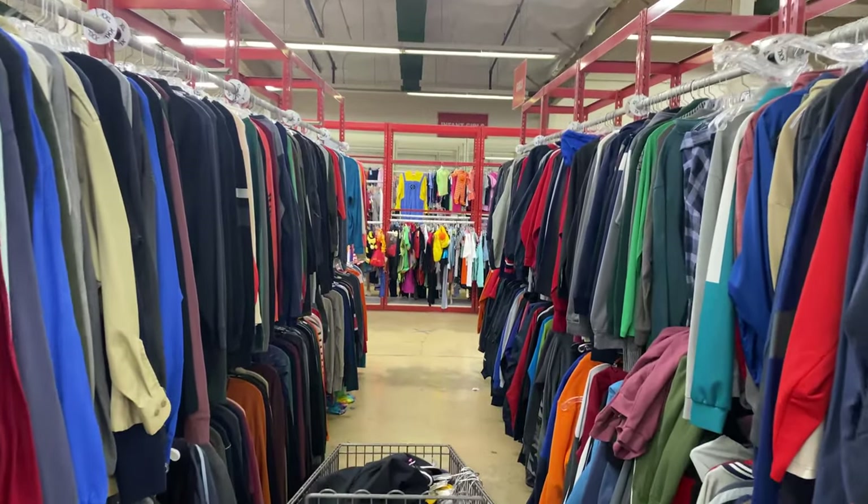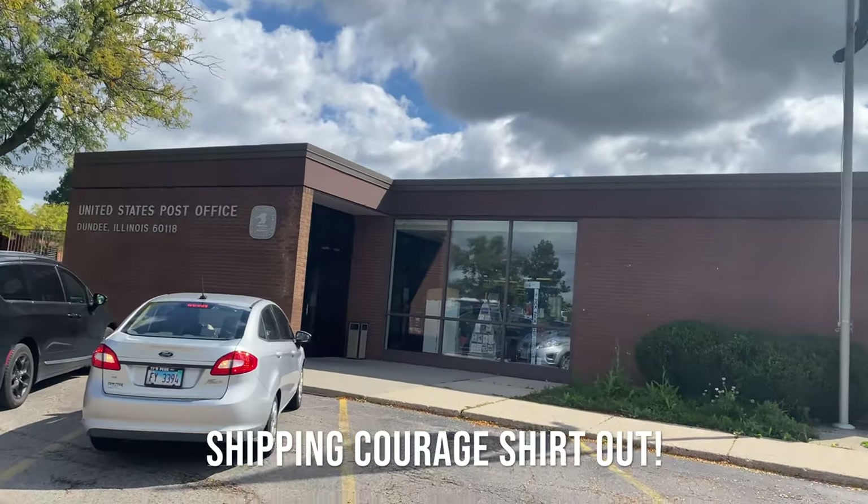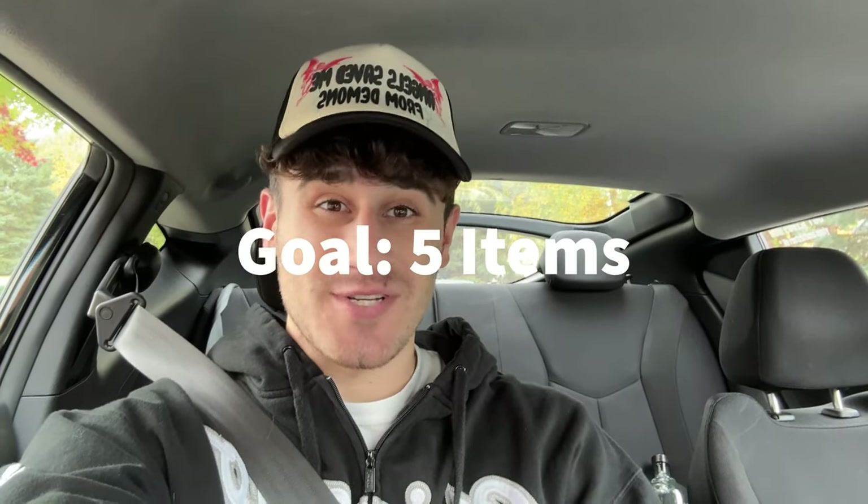My name is Julian, and this is the $1 to $10,000 thrifting challenge. As of right now, our balance is this because we've sold two of the three t-shirts from our first item. Great success. We've got a little bit of a balance now, so we're going to hit the thrift and see what we can get today. I'm really excited. I hope we can get up to like maybe five items today. The thrift we're going to is 40% off, and usually they have pretty decent prices here. Let's do it.